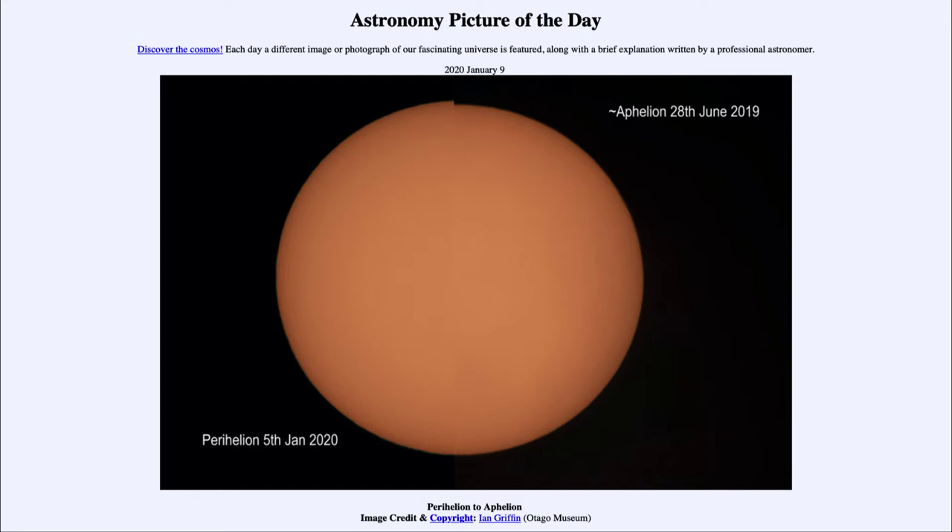So what do we see here? This is actually two images of the sun combined together. On the left-hand side, we have an image of the sun taken very recently, just a few days ago on January the 5th. And on the other one, we see one taken about six months ago on June the 28th of last year. And if you notice up at the top there, there is a little bit of a difference in the size of the two.